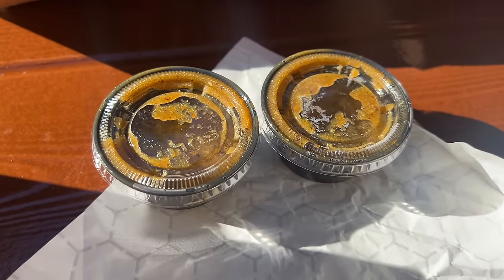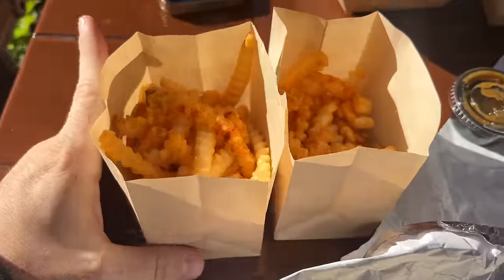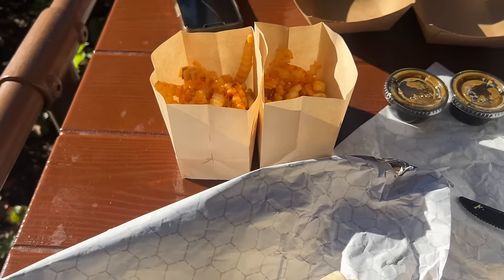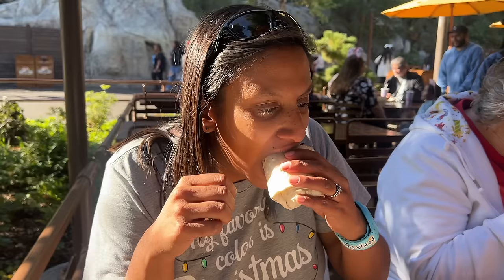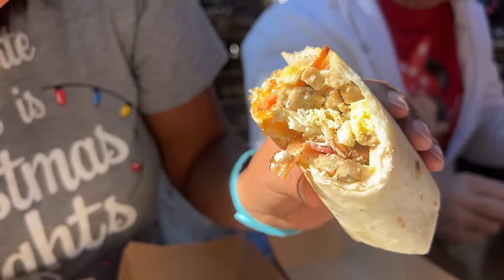Each burrito came with a tiny little thing of salsa and little bags of fries, so this is actually a full-on meal. Both items are around $13. Amy tries the first bite — that's pretty good. It's very loaded with sausage and bacon and cheese, and doesn't have a lot of eggs, so the kids will probably like it too.